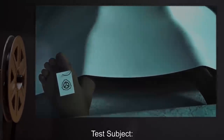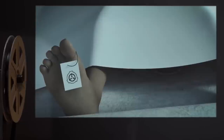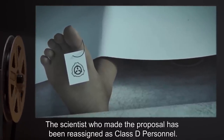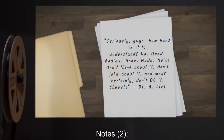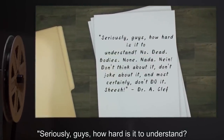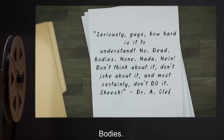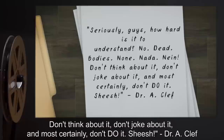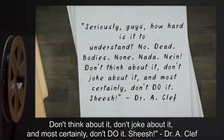Test Subject: One Dead Body. Notes: Test was aborted. The scientist who made the proposal has been reassigned as Class D personnel. Notes 2: Seriously, guys. How hard is it to understand? No dead bodies. None. Nada. Don't think about it. Don't joke about it. And most certainly, don't do it. Sheesh.